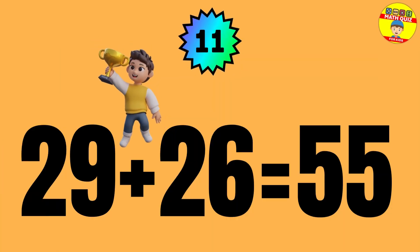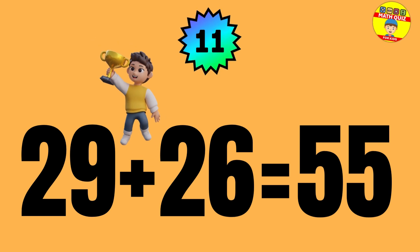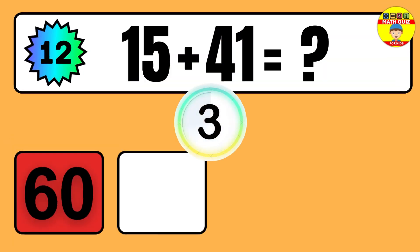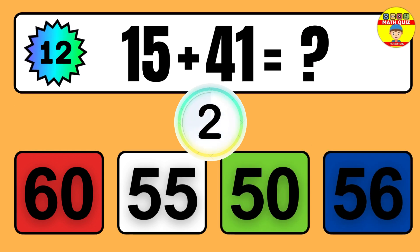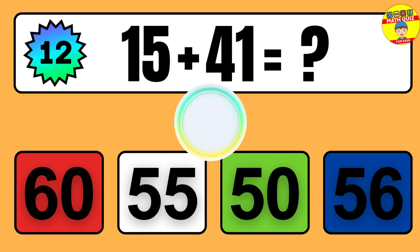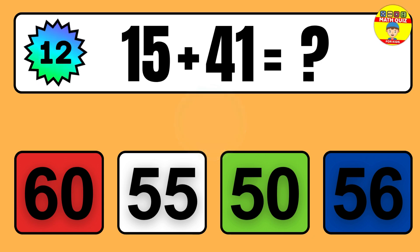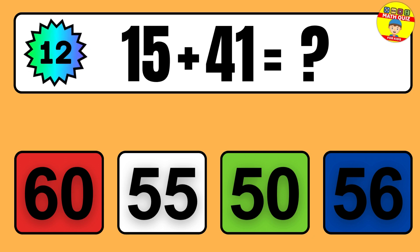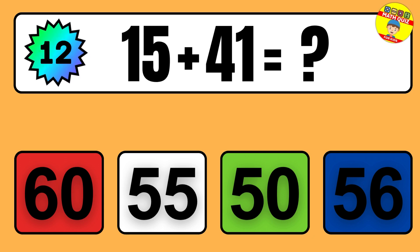Question: 29 plus 26 equals what? So the answer is 29 plus 26 equals 55.